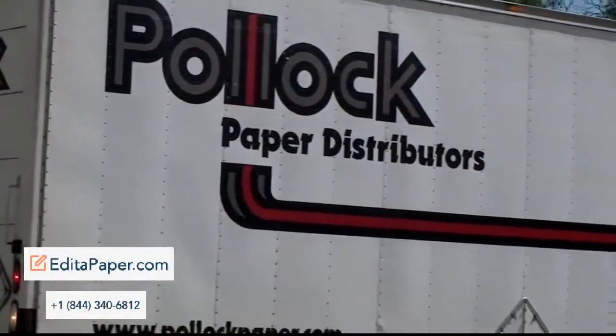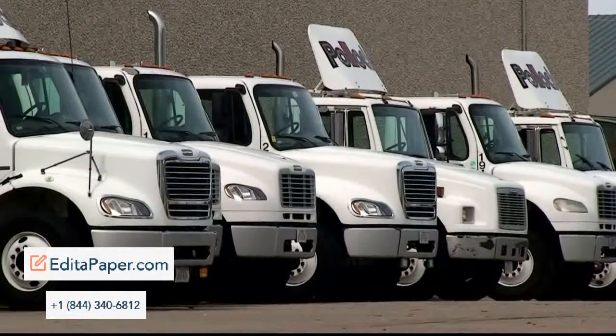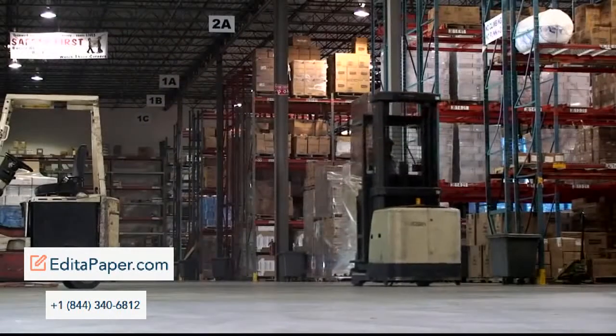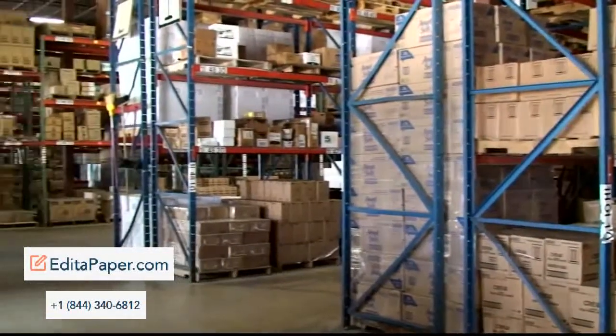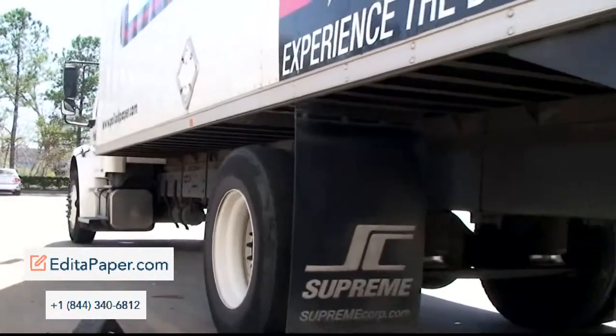Pollock has been in business for 93 years. Since that time, we have made it our goal to be the type of supplier that works hard at solving problems for our customers — from reducing damages, enabling automation, and standardizing supplies to cutting costs. We are an industry leader for custom and stock shipping supplies and equipment that help add value and maximize profits.